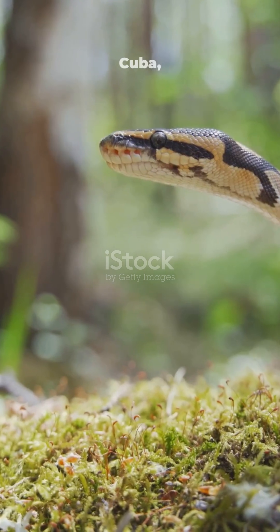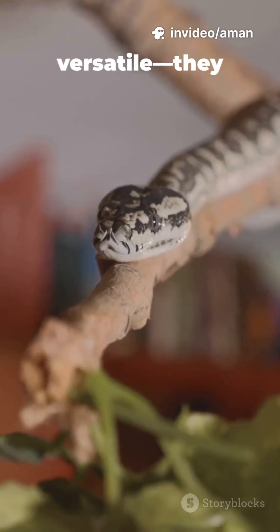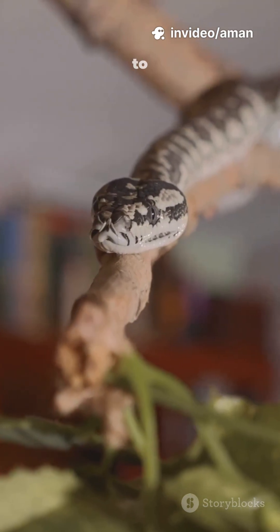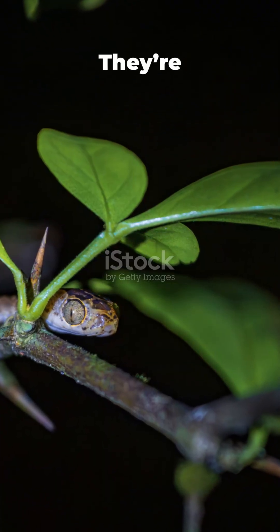You can find these guys all over Cuba, from humid rainforests to rocky spots. They love to hide. They're versatile — they live on the ground and climb up into trees and shrubs to hunt. Their dinner menu includes lizards, frogs, small mammals, and birds. They're great hunters.